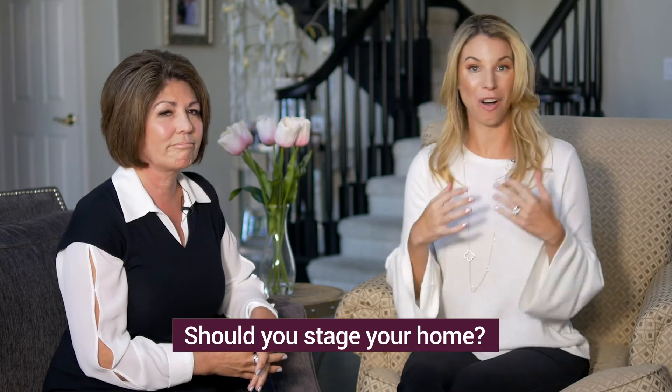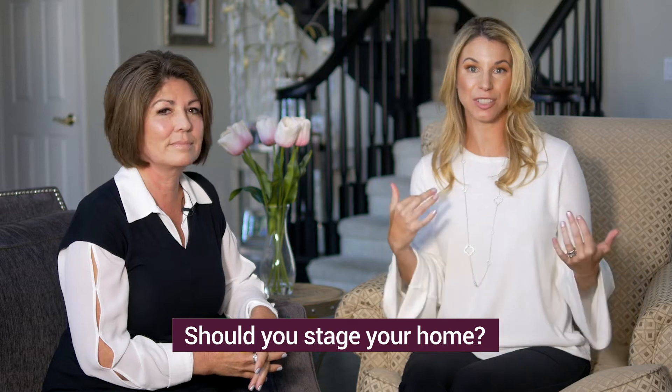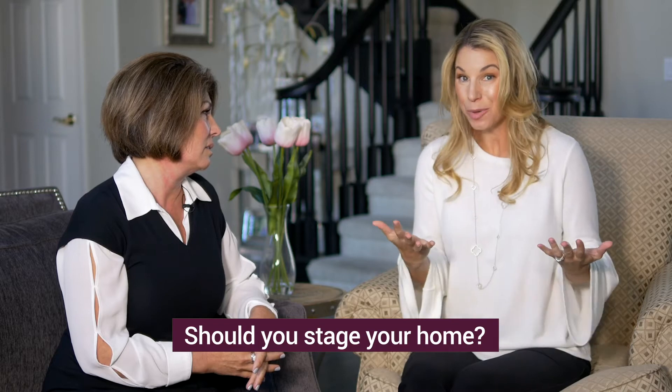We've all watched HGTV, we've all walked through model homes, we've all seen how staging changes the emotion of a property. So when it comes to selling your home, is it a worthwhile investment?